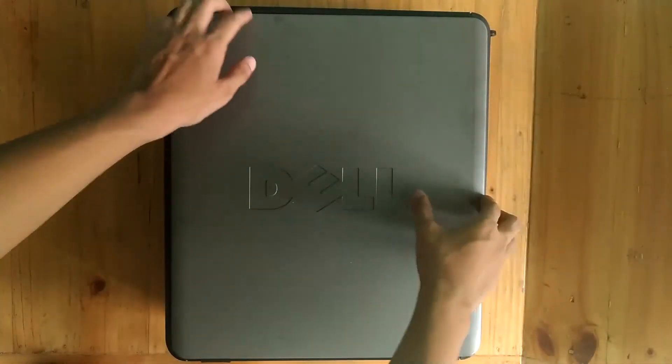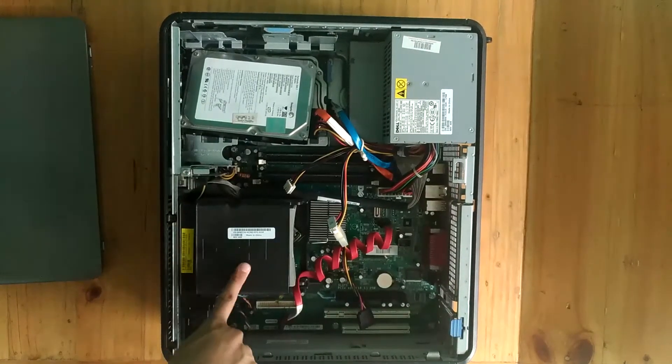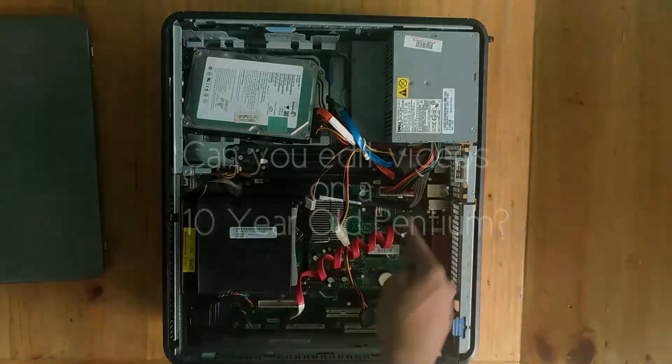It has a 10-year-old Pentium processor and DDR2 RAM. I had doubts about this computer since it only has such low specs by my editing standards, but let's see how this desktop performs editing Kabita Tech videos in 2017. I'm John Belreba, and let's start the video.